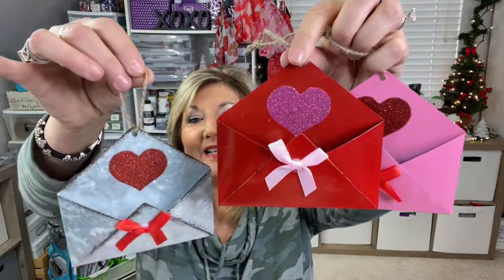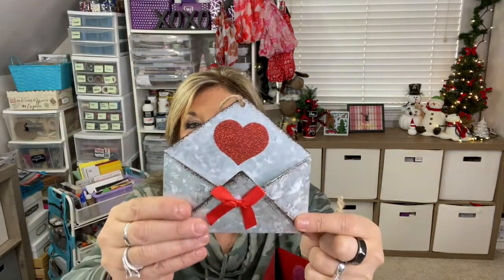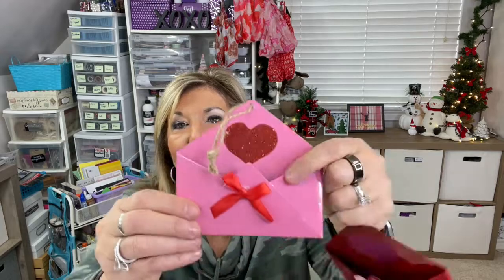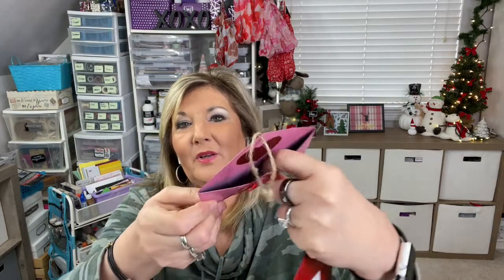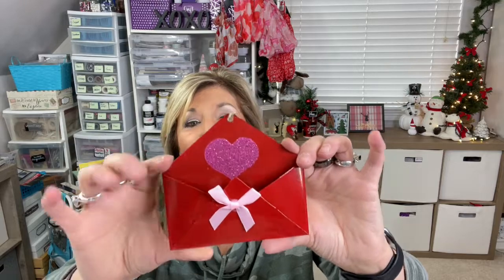These are new, at least to my knowledge, and what a fun way to give your valentines a little gift. These are all metal — they had the gray metal color, the painted pink, and the red. All metal with space for your valentine, chocolate, or whatever. Really, really cute and super cute for the price.